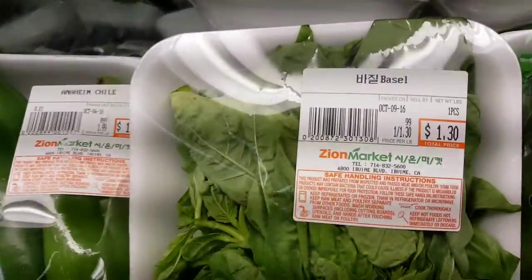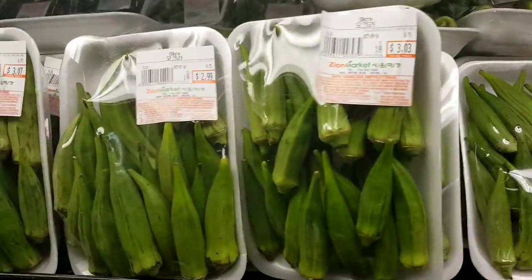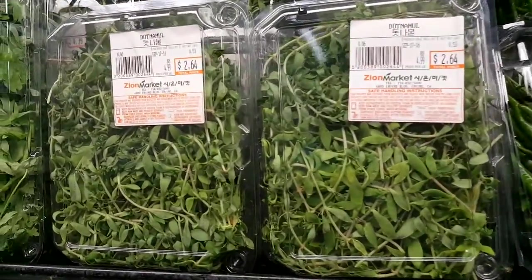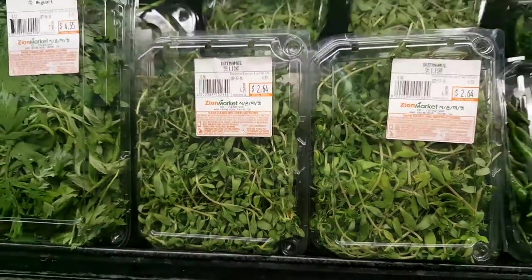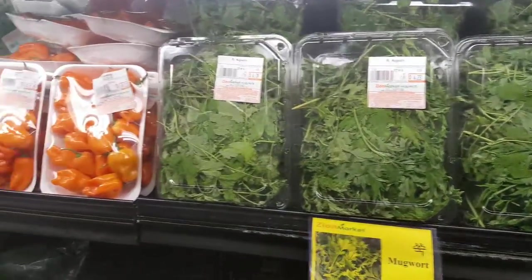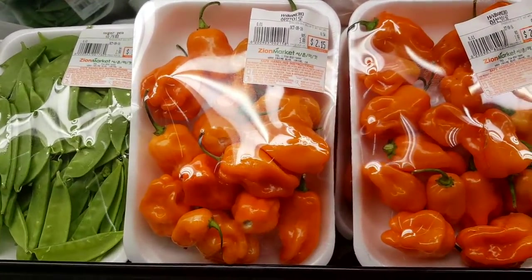Basil — spelled funny. Okra. Thai chili. I have no idea what this is — it sounds like an herb out of Harry Potter's. Habanero peppers — look at that, a lot of habanero peppers for $2.15.